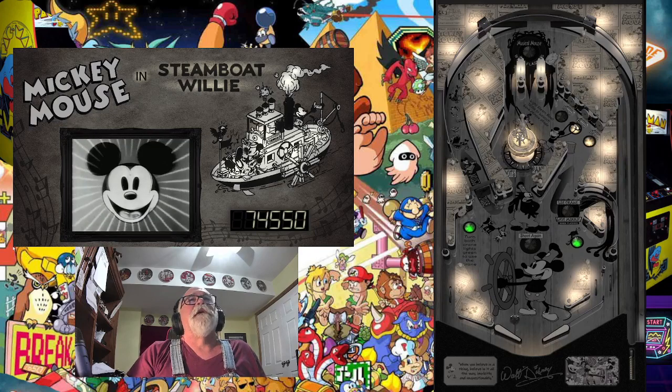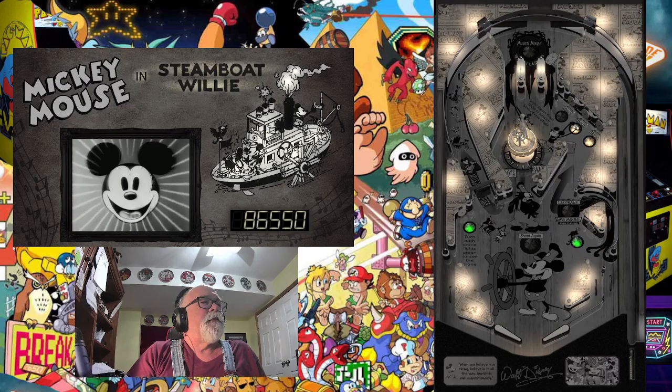Mickey Mouse, Steamboat Willie — oh, there we drained. Well, looks like we did some pretty good scoring there.